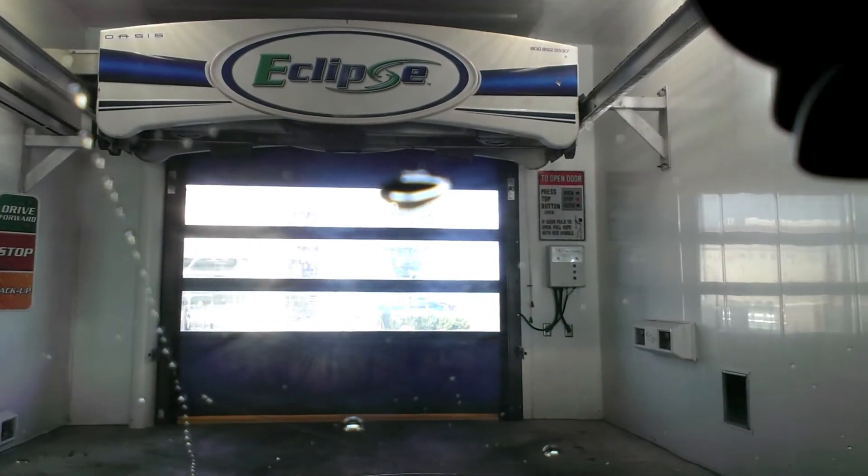Here's the dryer part. I can feel it shaking the car.